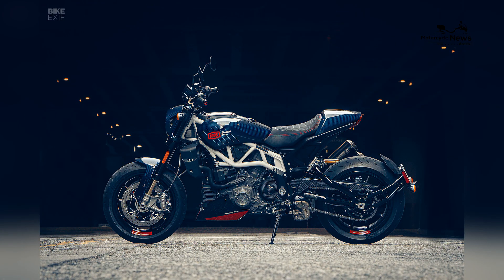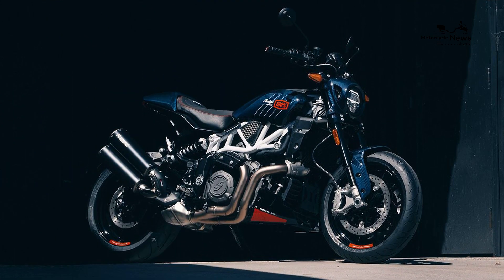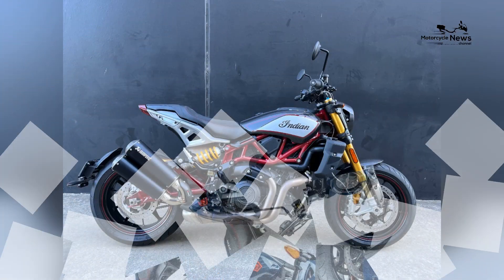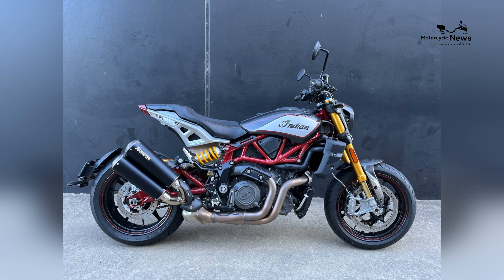Technological innovation is at the forefront of the FTR R Carbon, with advanced electronics enhancing the bike's performance. The motorcycle features a comprehensive suite of electronic aids, including multiple riding modes, traction control, and a responsive ride-by-wire throttle.